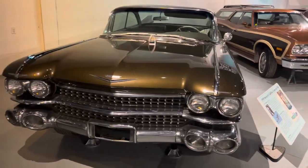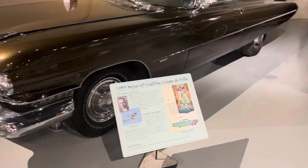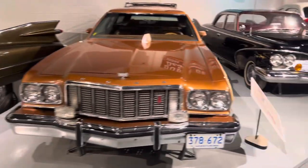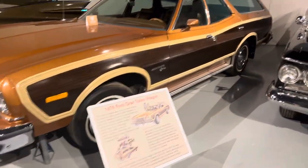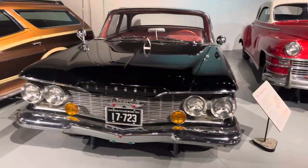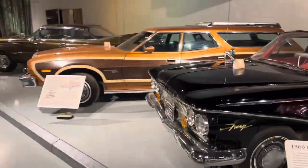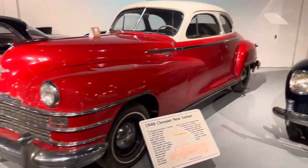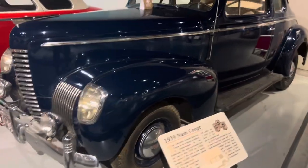Hi, it's Mark Sugar here and we're going to showcase some of the cars at the Western Development Museum. 1959 Series 63 Cadillac Coupe de Ville — this one has 1976 Saskatchewan plates on it. It's a Ford Gran Torino Wagon. Plymouth 1960 Plymouth Fury. 1948 Chrysler New Yorker. 1939 Nash Coupe.